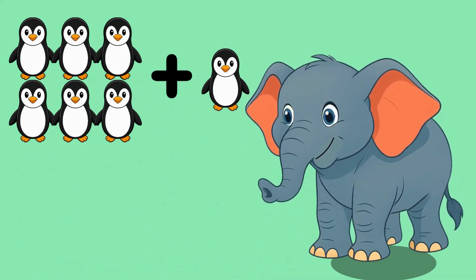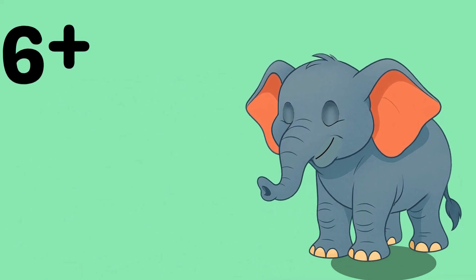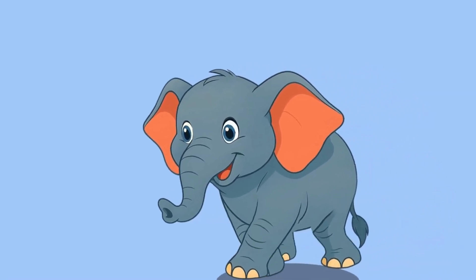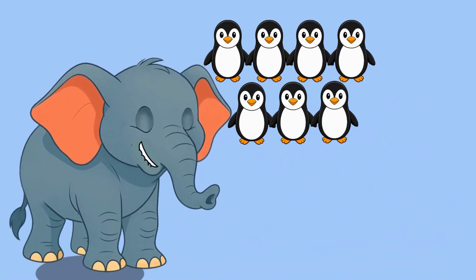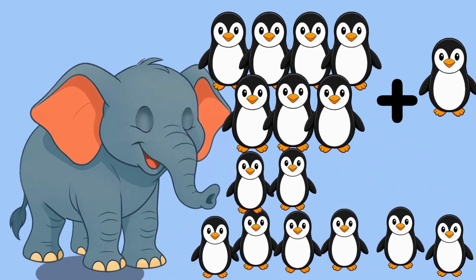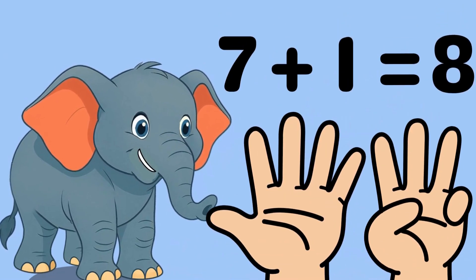One more penguin. Let's count together: one, two, three, four, five, six, seven, eight. That makes eight penguins. Seven plus one equals eight.